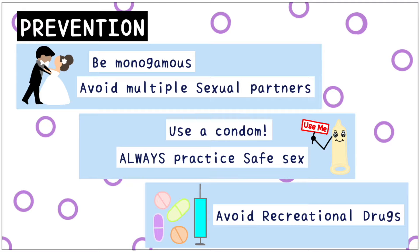I hope this video taught you something useful about the treatment of syphilis. Don't forget to like this video and subscribe to our channel.